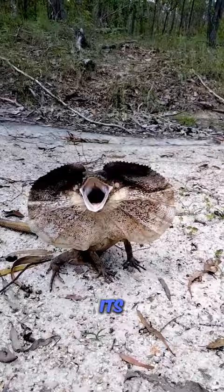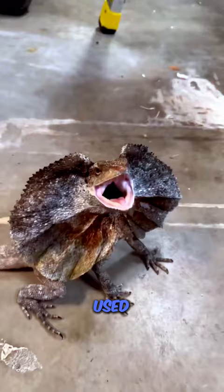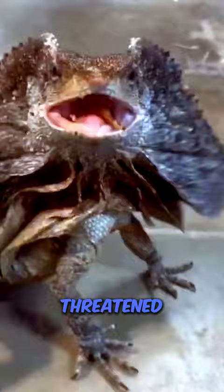This frill is supported by elongated spines of cartilage and is used for display when the lizard feels threatened or wants to appear larger. Despite how it looks, it is not harmful.